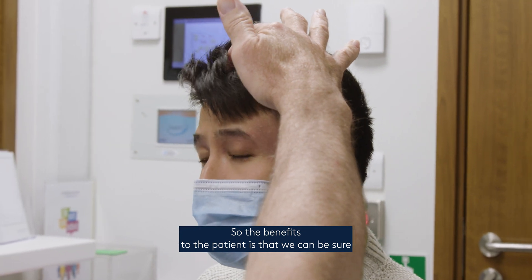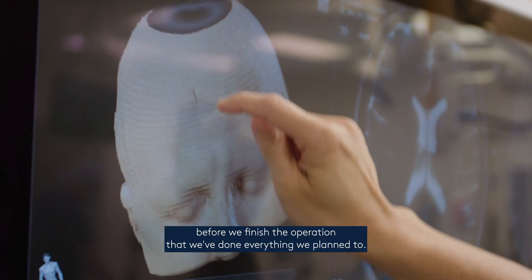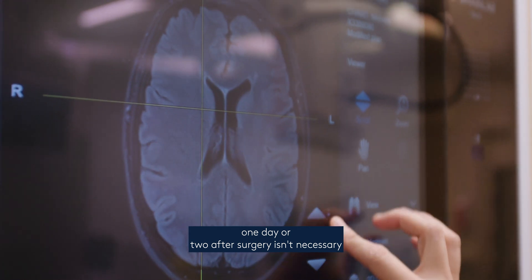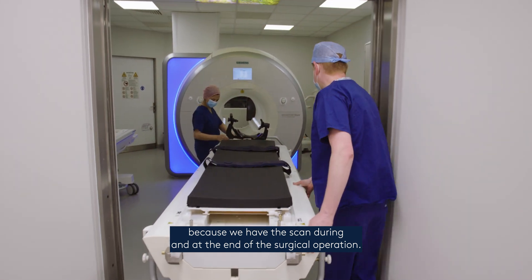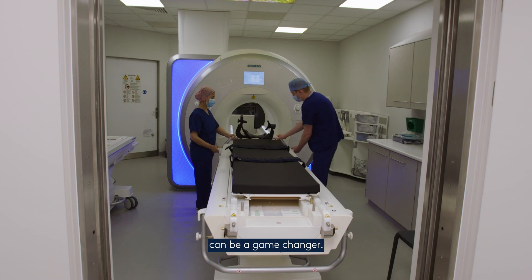The benefits to the patient is that we can be sure before we finish the operation that we've done everything we planned to. It also means that the post-operative scan that we normally do day one or day two after surgery isn't necessary, because we have the scan during and at the end of the surgical operation — and this is where an intraoperative scan can be a game changer.